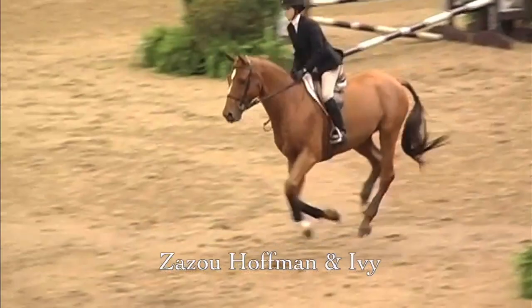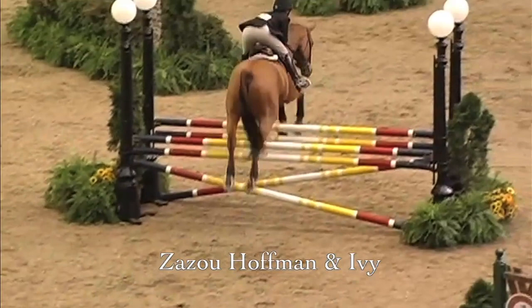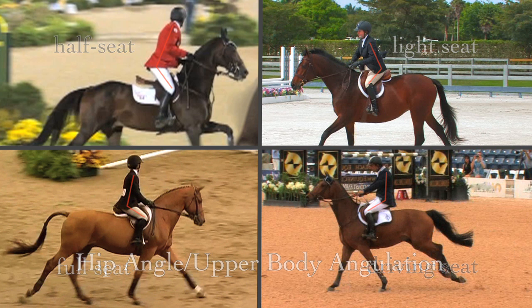All the riders shown on this video have mastered all seats. Some have developed a preference to be closer to the saddle than others and vice versa. Generally speaking, we utilize four seats on course with an infinite degree of variations in between. Hip angle — upper body angulation — throughout this video, I speak of the many variations in hip angle that the upper body or torso assumes at various gaits and speeds.